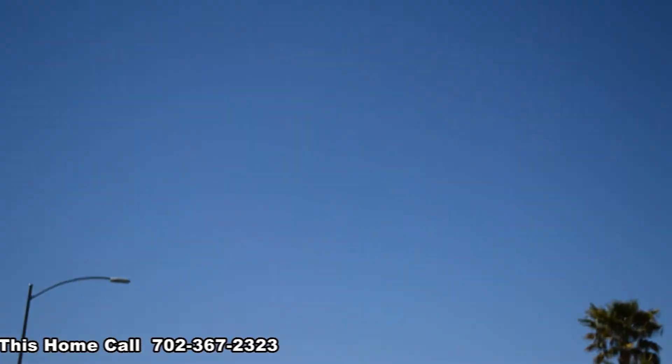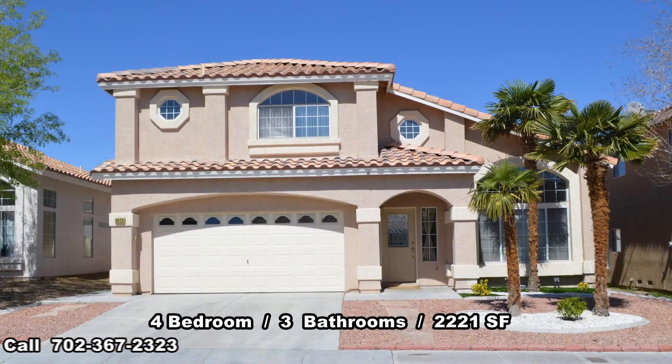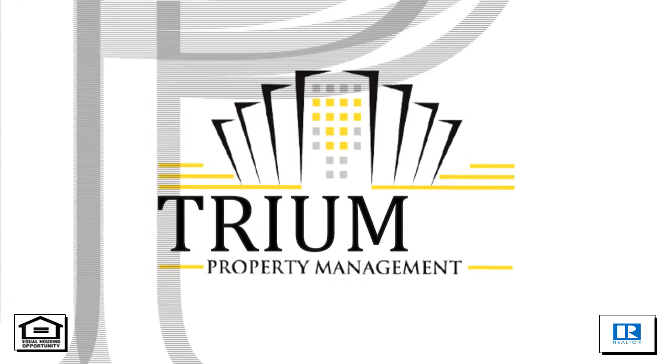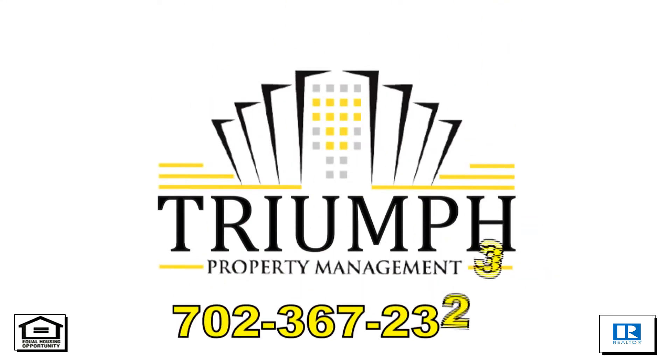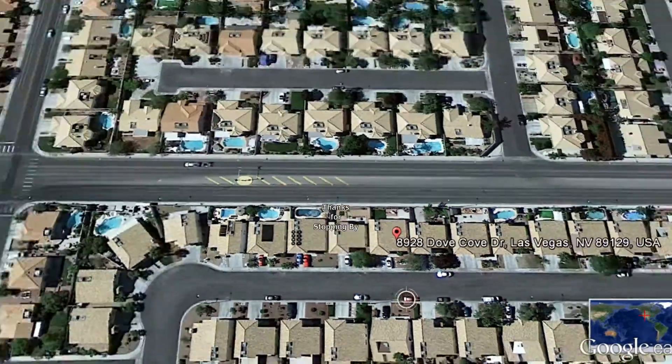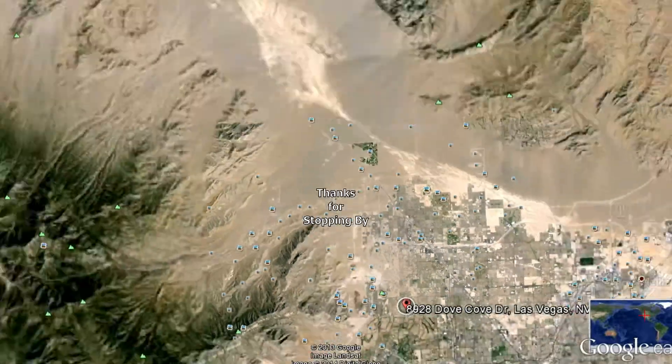This four-bedroom, three-bath house with 2,221 square feet is available now for rent. Contact one of Triumph's friendly real estate agents to view this property by calling 702-367-2323, or visit our website VegasRentNow.com to view our list of vacancies. Thanks for stopping by.